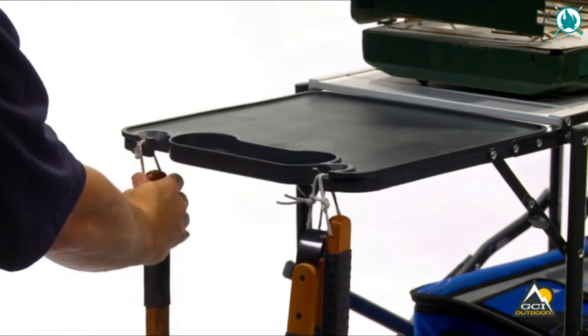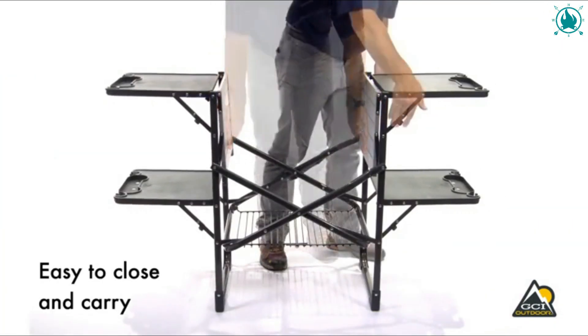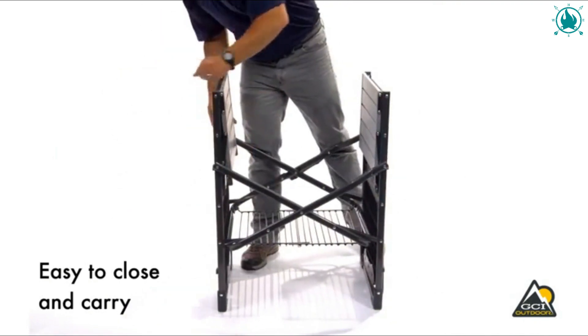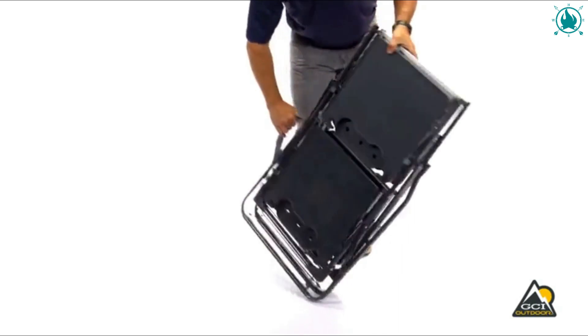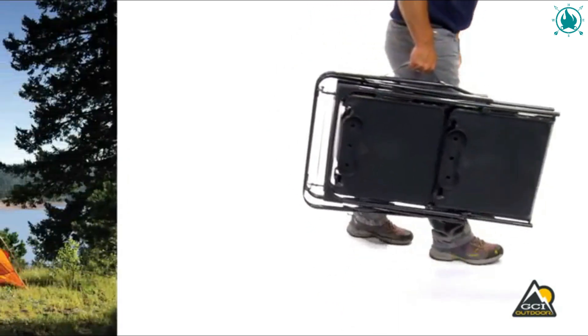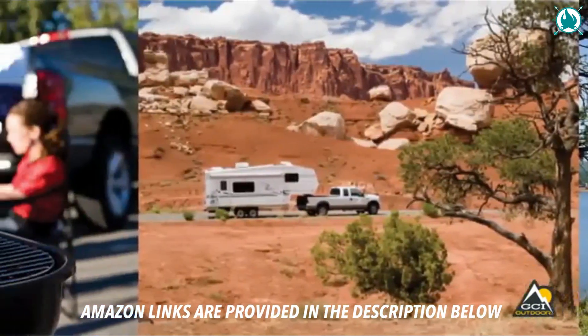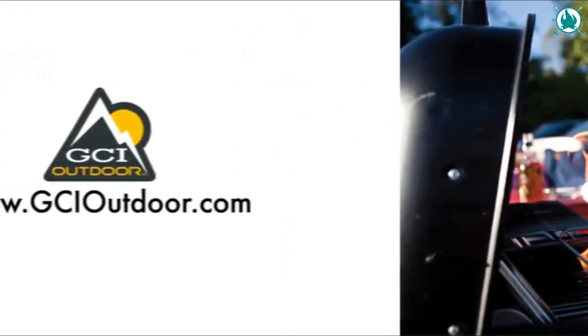This incredible piece of engineering is much easier and faster to set up compared to other brands on the market, and it definitely feels more durable and stable. It has way more shelves, which hold quite a bit of weight — probably more than you'll ever need. With portability and durability built into every GCI product, you can spend more time on what matters. The price is just 70 bucks, including a discount of 30 percent.